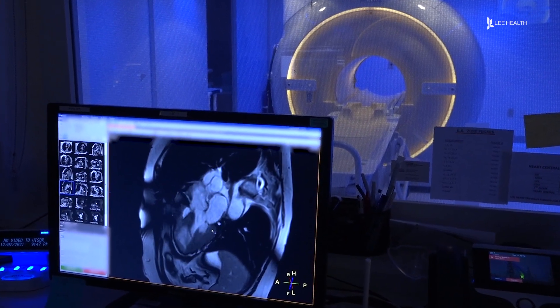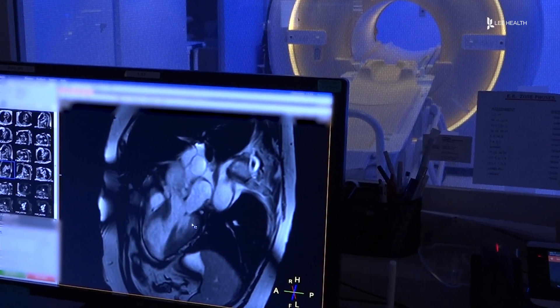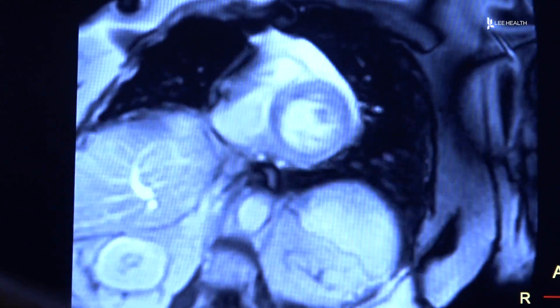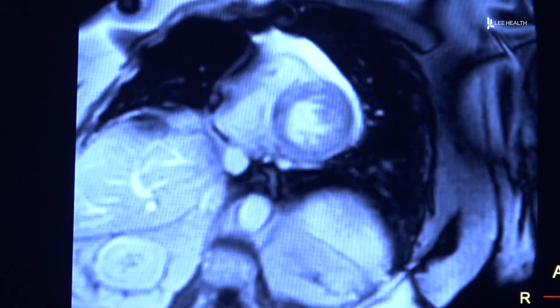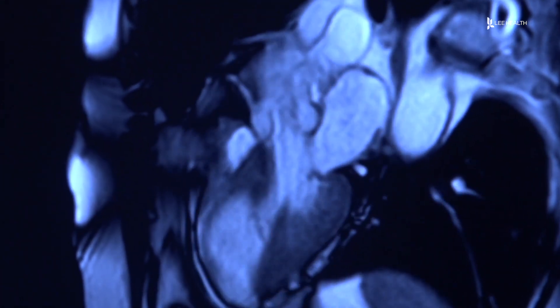The test helps doctors determine if an intervention like cardiac catheterization or surgery is needed. The cardiac MRI stress test is able to do multiple different functions — it's able to look at the structure, function, and contractility of the heart, as well as blood flow to the heart and surrounding structures.